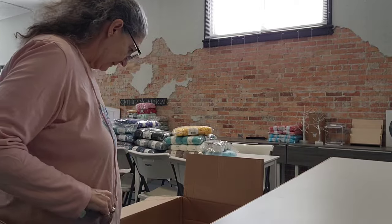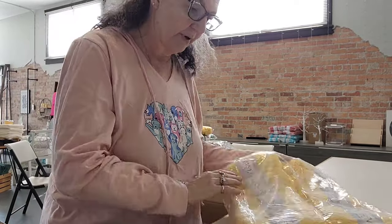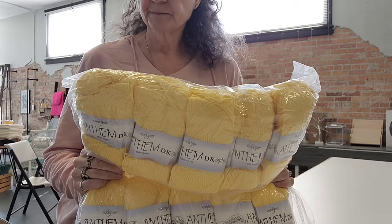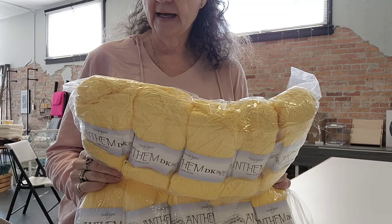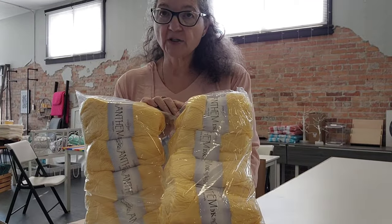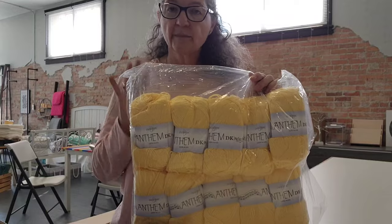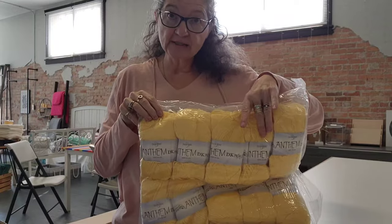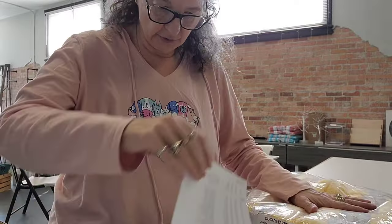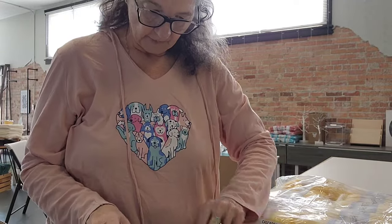I think most of the rest is the Anthem DK. Let me remind you — the Anthem DK is 100% acrylic, a three weight, machine wash, tumble dry, with 248 yards. If you guys are doing my shawl crochet-along, I'm making mine out of this exact yarn — not this color, but this yarn — and I'm planning on four skeins of this DK.